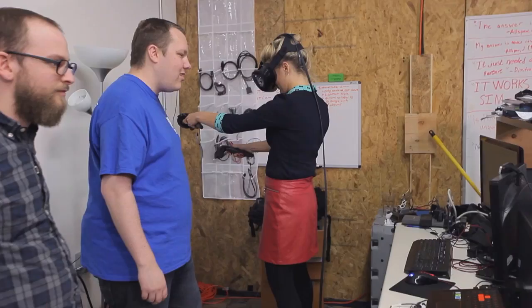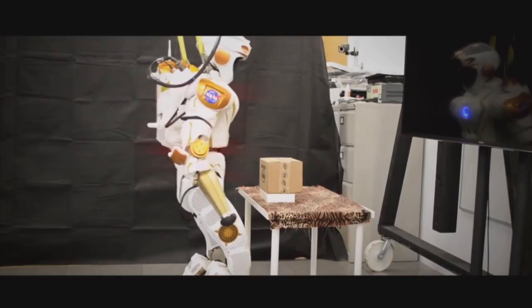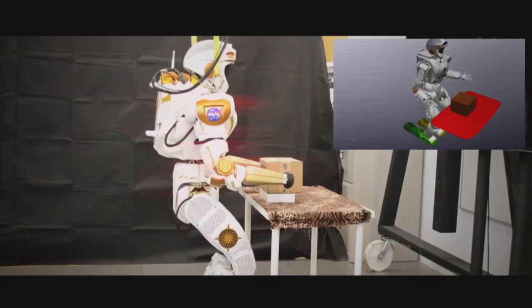Valkyrie's face has a spinning lidar sensor which creates a 3D model of what she's looking at. There are two cameras as well which lay an image on top of the 3D map. This footage of another Valkyrie shows how she can use this information to judge the distance to an object and pick it up accurately.